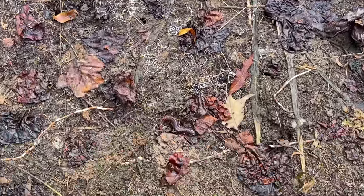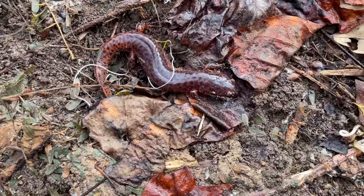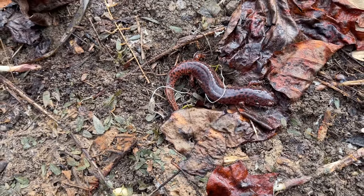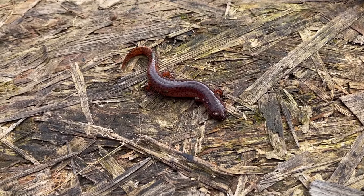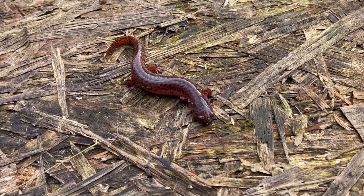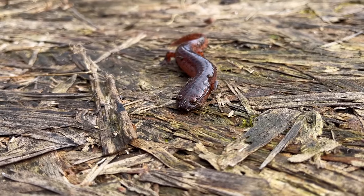Well, here is our first find of the day. I just flipped this nice northern red salamander under a board. Look at this guy — very handsome little salamander. Great way to start out the day. These guys are always a welcome find. We typically see a lot of them during the winter, and we even see them pretty commonly at this particular spot too. So pretty cool, good way to start the day.